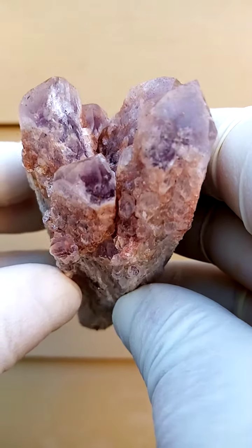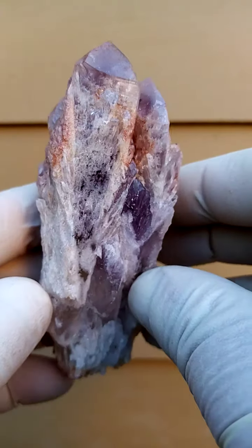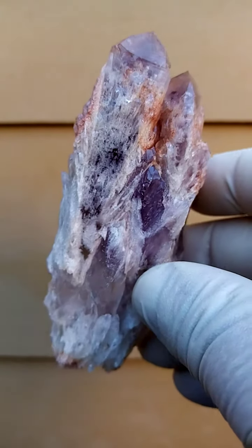From the Sulwezi deposit in Zambia — a lesser known deposit, but quite fascinating. This is an absolutely natural formation of quartz.